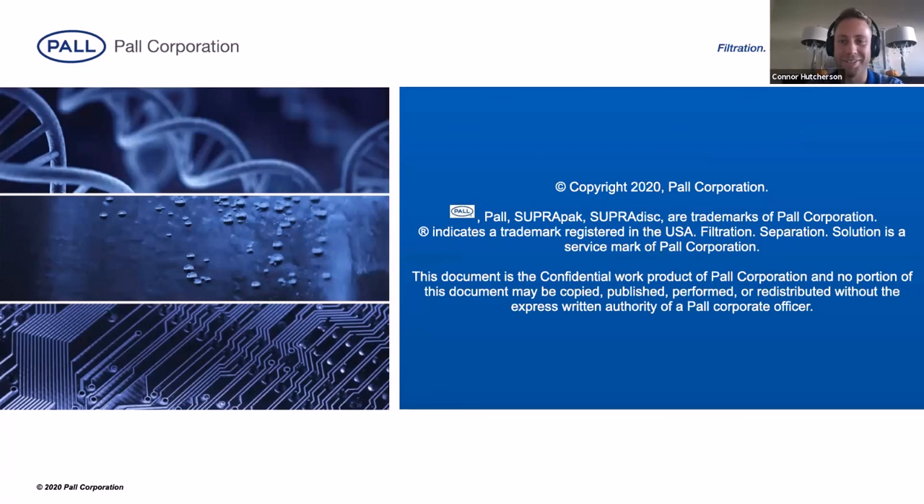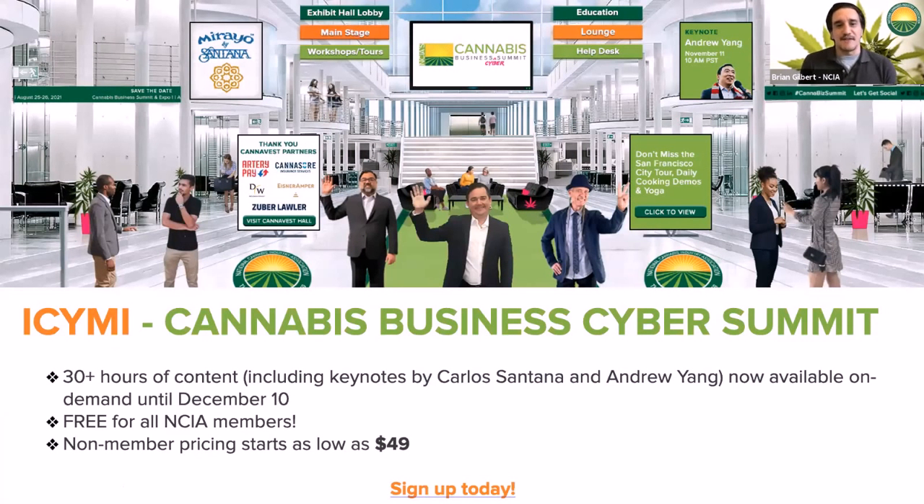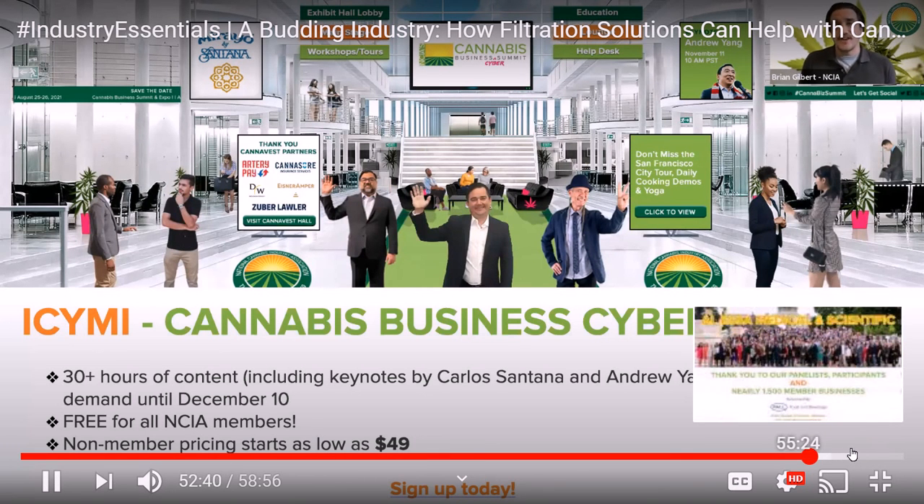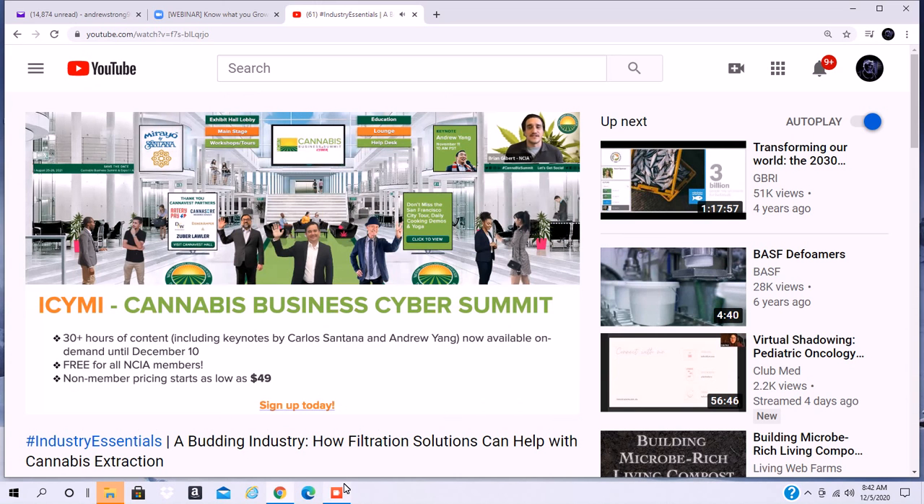Thank you both, Connor and Klaus, for joining us this afternoon and working with our team over the last two months to develop this session and present it to our network of members and supporters. As always, we want to conclude our Industry Essentials webinar by giving you a quick preview of upcoming activities. Our cannabis business cyber summit was held last week — we had three days with over 2,000 people joining us for a fantastic virtual conference. The event is now on demand for the next 30 days. NCIA members are granted complimentary access to the 30-plus hours of content.